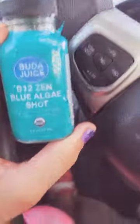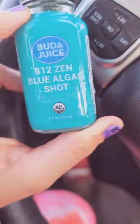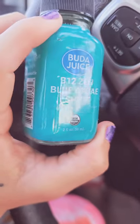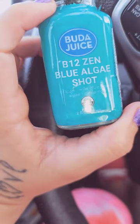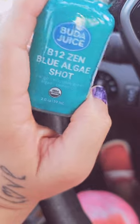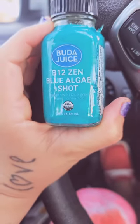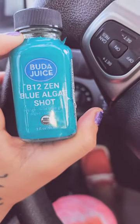Blue-green algae is extremely high in micronutrients, and it's something that, in my opinion, everyone should have in small doses. I feel like everyone should take it here and there, not necessarily 24-7, but it's a really great source of nutrients, iodine, and things like that — a lot of things that we, as Americans especially, tend to be deficient in, and really globally, honestly.